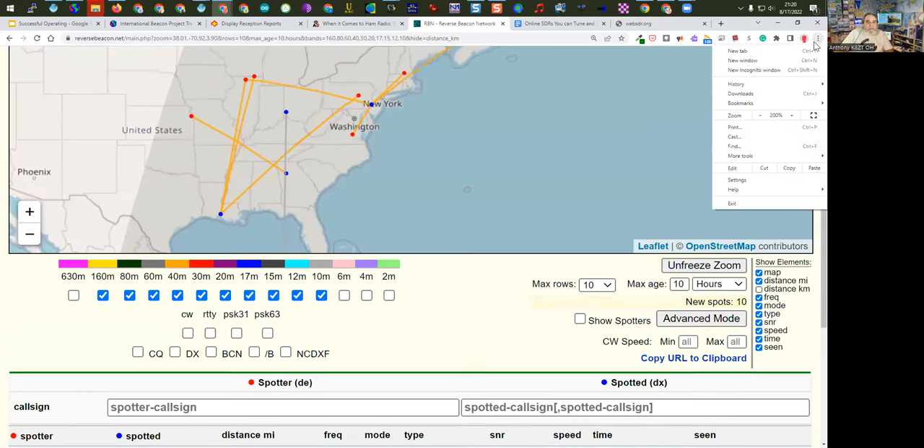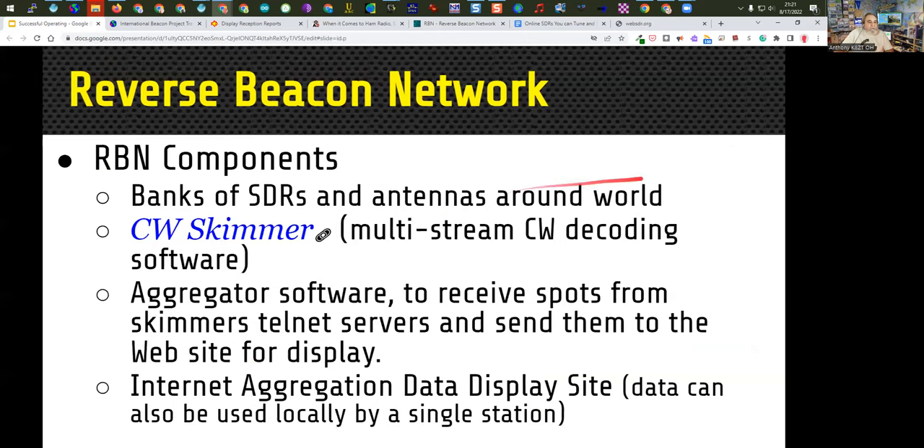At each of the reverse beacon network receiving locations, there are banks of SDRs — Software Defined Radio Receivers — running software called CW Skimmer. It's a multi-stream CW decoding software that decodes a whole chunk of the band, not just one frequency, and tries to decode the stations. Aggregating software then takes the information from all the worldwide skimmers and sends it to the reverse beacon network site, where you can see the display as we saw earlier.